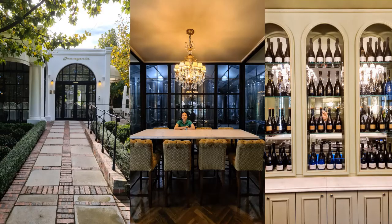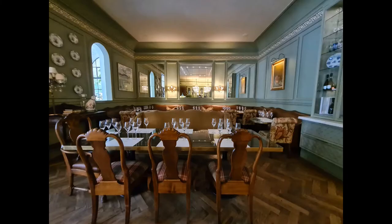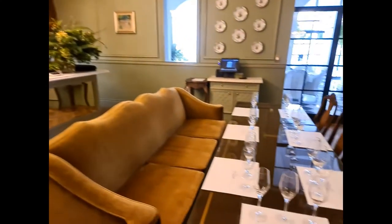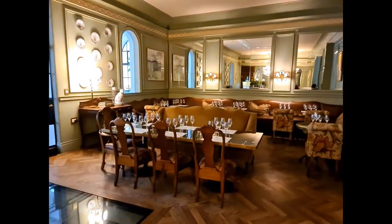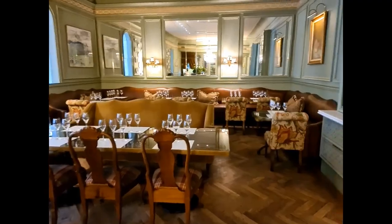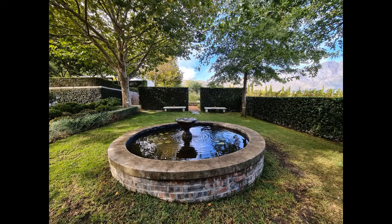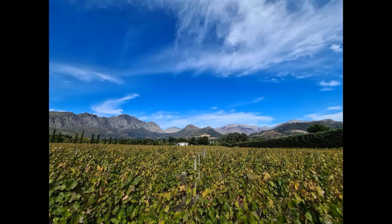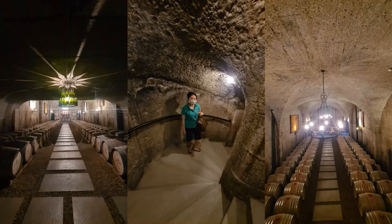Franschhoek is the little France of South Africa, so what do you do here? Obviously you try champagne — or rather, MCC, since we don't have champagne in South Africa. We found this little place called Le Lude. Unfortunately the restaurants aren't open on a Monday, but we got to enjoy the MCC and took a few photos. We're definitely coming back for the restaurant to try out their vegetarian dishes.